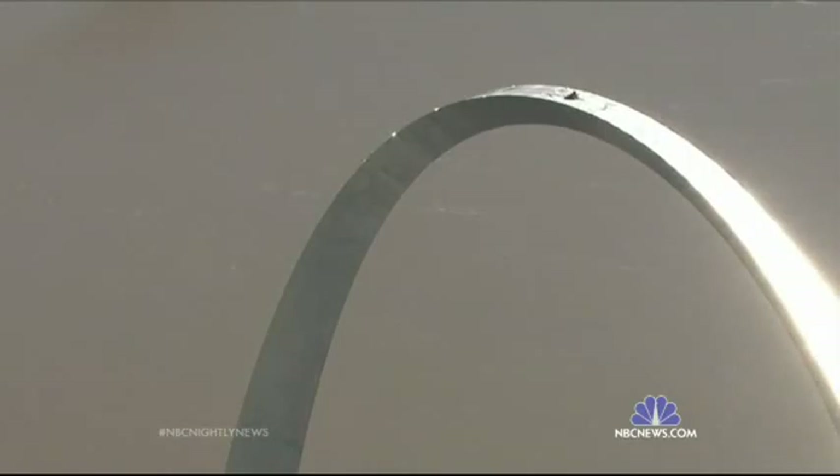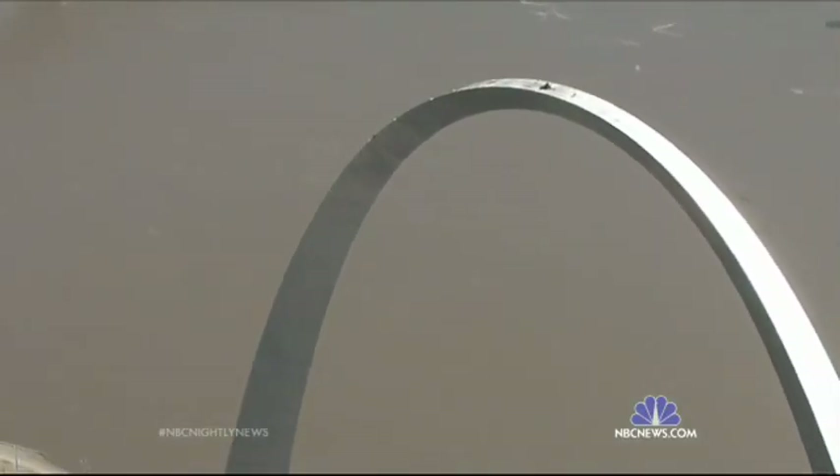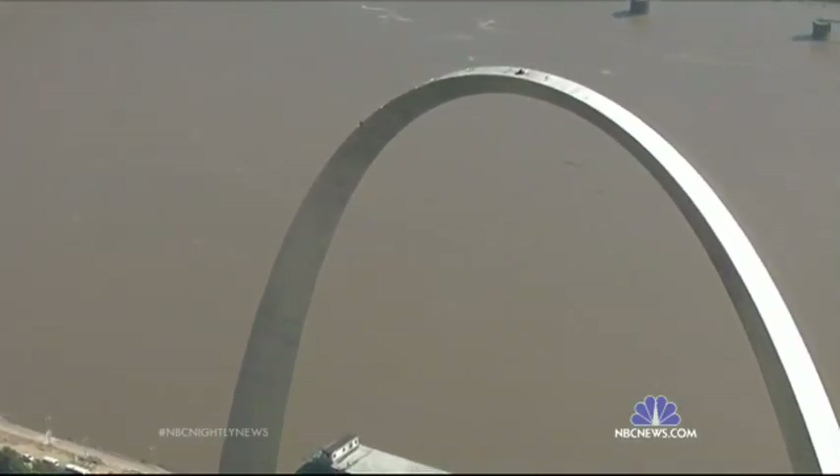The National Park Service wants the exterior to be positively gleaming for the 50th birthday of the arch.